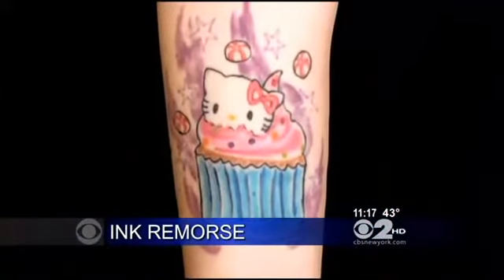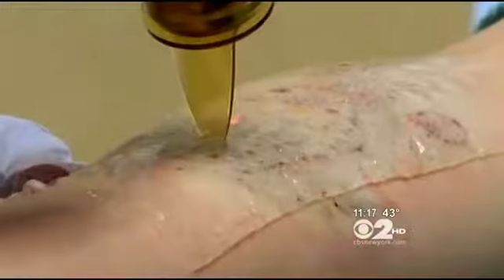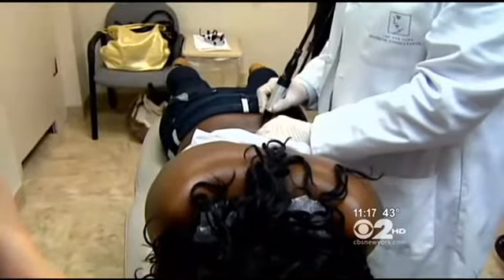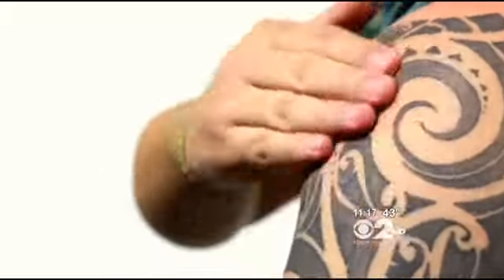When Kristen Hoster first got her tattoo, she loved showing it off — it's a Hello Kitty cupcake. Now she's spending a lot of time and money to have the tattoo removed with a laser, but doctors say others who can't afford the price of a procedure like this, or the months it takes to gradually remove all the ink, are taking matters into their own hands.